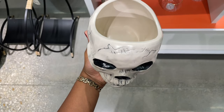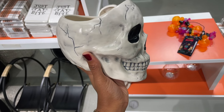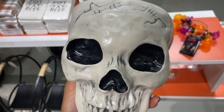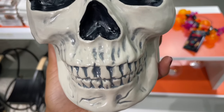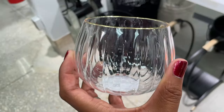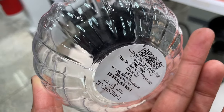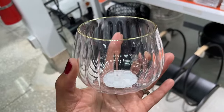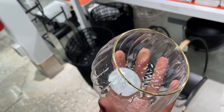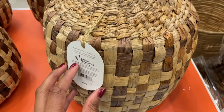They had these skull snack holders with so much detail, which I really liked. They also had glasses that are actually plastic — so you don't have to worry about people breaking things at parties, it'll just bounce if you drop it — and they were only three dollars.